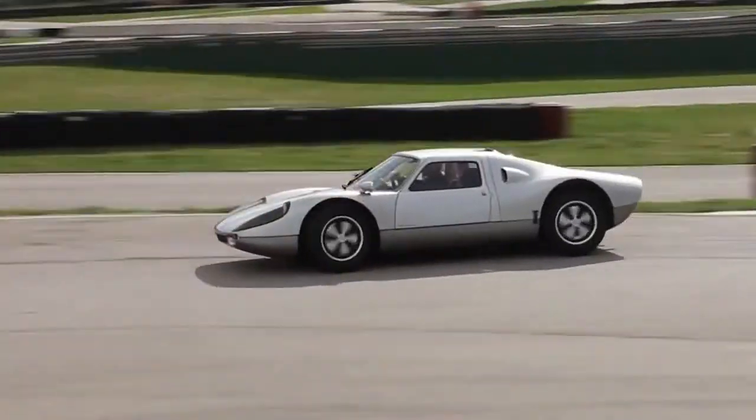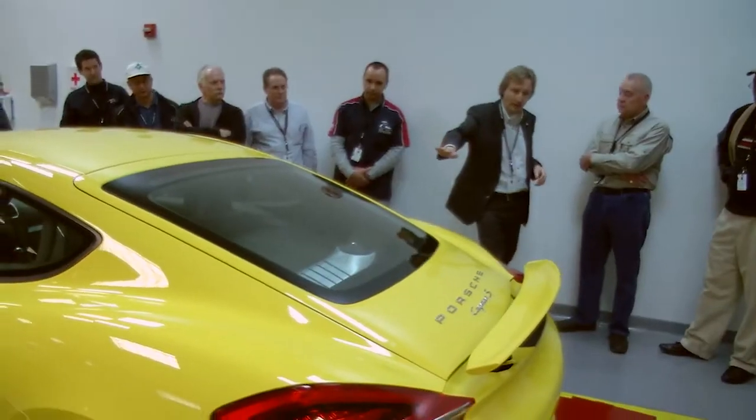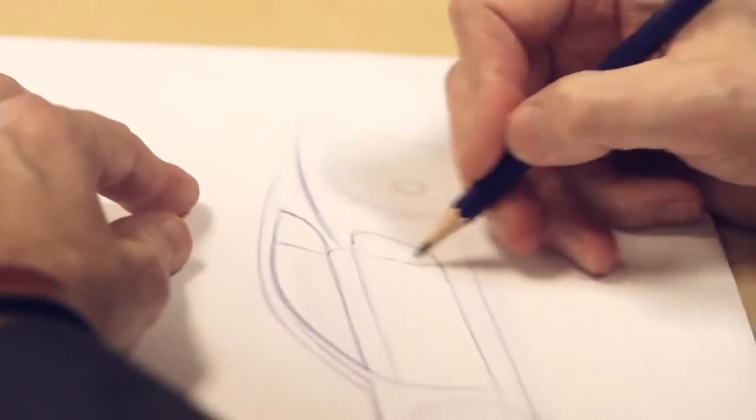Going back to the 904, it's a very similar way the roof tails down into a leading edge. There are the fenders that run into the doors, and the element of the air opening on the side.